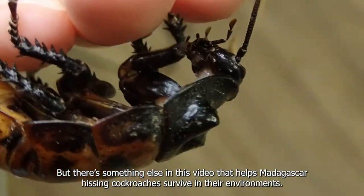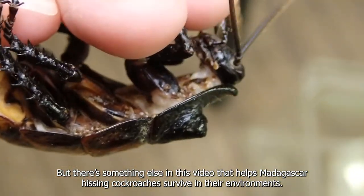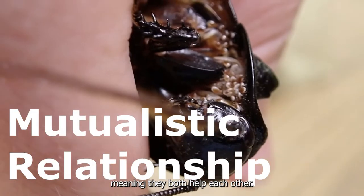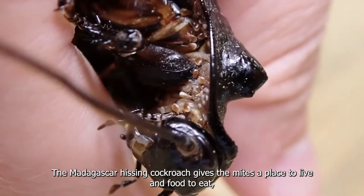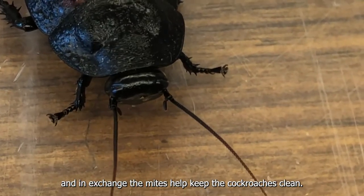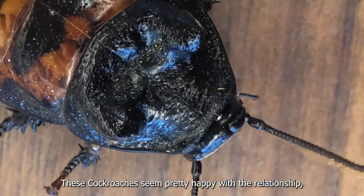But there's something else in this video that helps Madagascar hissing cockroaches survive in their environments. Do you see that? Madagascar hissing cockroaches have a mutualistic relationship with these mites, meaning they both help each other. The Madagascar hissing cockroach gives the mites a place to live and food to eat, and in exchange, the mites help keep the cockroaches clean. These cockroaches seem pretty happy with their relationship, but I think I'll stick to showers.